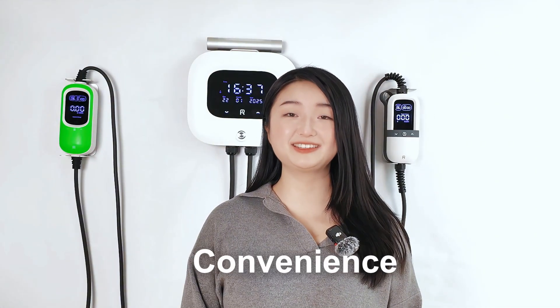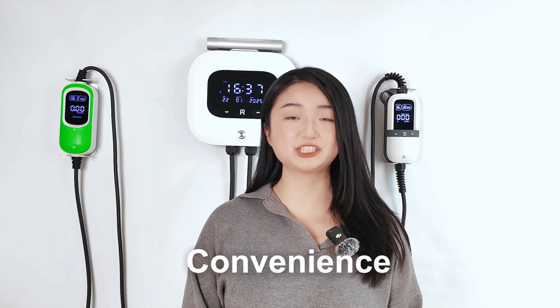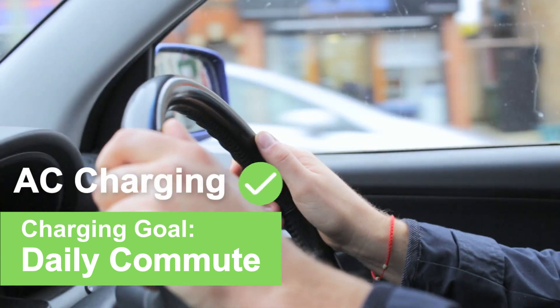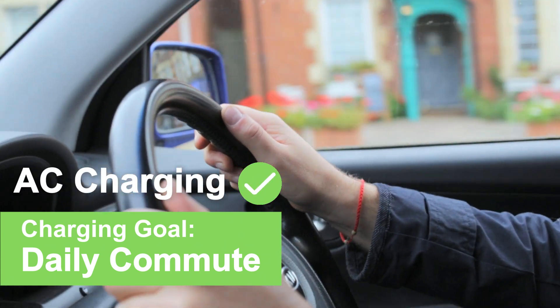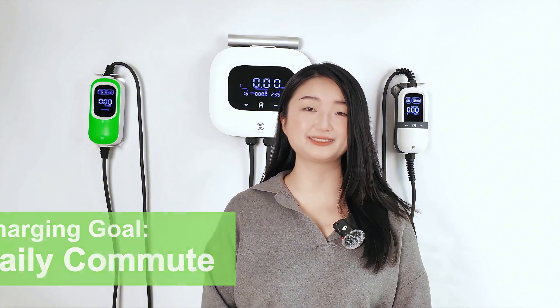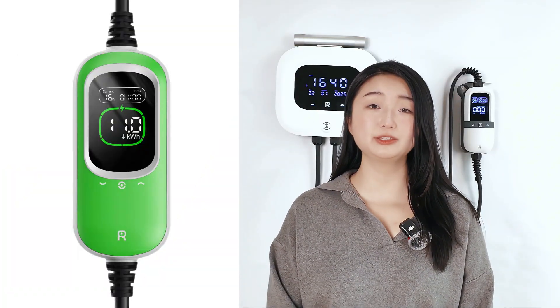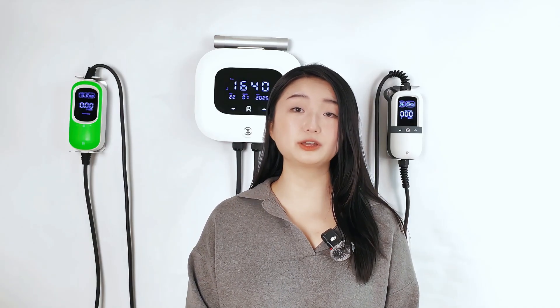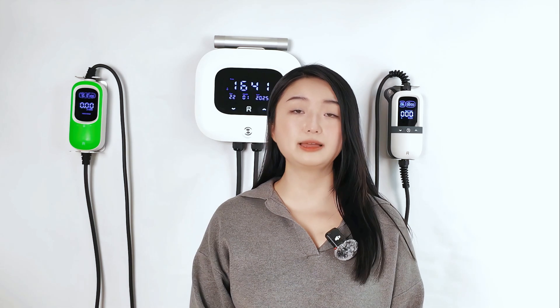Now let's discuss convenience. This really depends on your situation. If you're using your EV mainly for daily commute, AC charging is actually the best option. It's easy, affordable, and you can plug in overnight. For example, with our PC100, you can just plug in after you're back from work and know that you will be ready to go the next morning when you wake up.